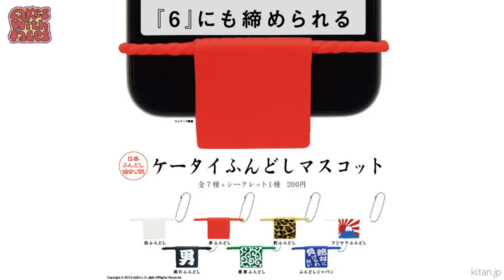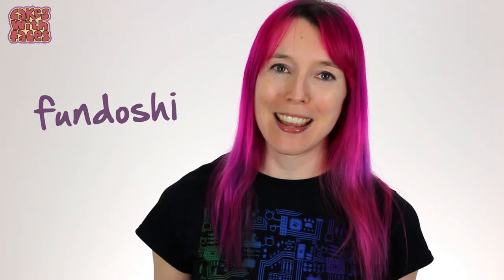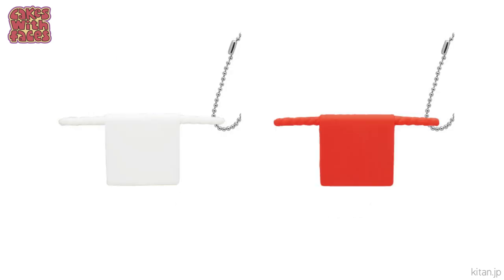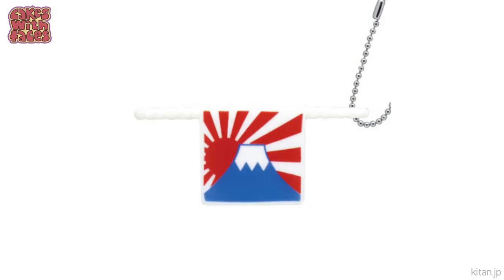Next is another strange one — we've got underwear for your phone. Fundoshi are traditional Japanese underwear for men, what people used to wear before boxers and briefs came along, kind of similar to what sumo wrestlers wear. On your phone, these are covering up the microphone. There are several different designs: traditional plain white and red, patterns, one with the kanji for 'man,' leopard print, and a nice design of Mount Fuji. Very stylish.